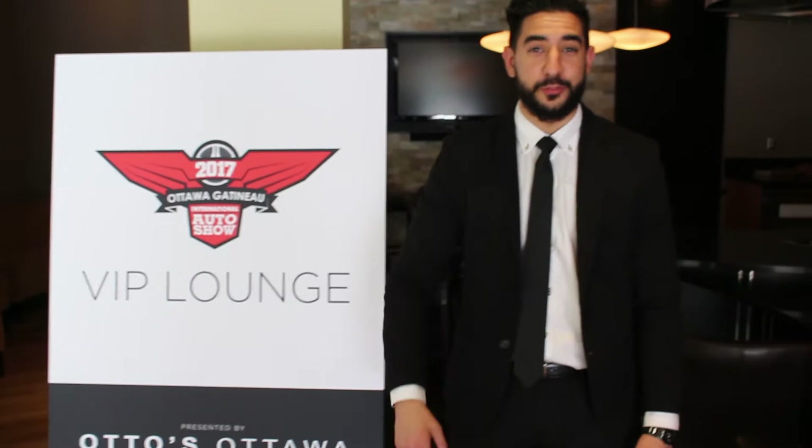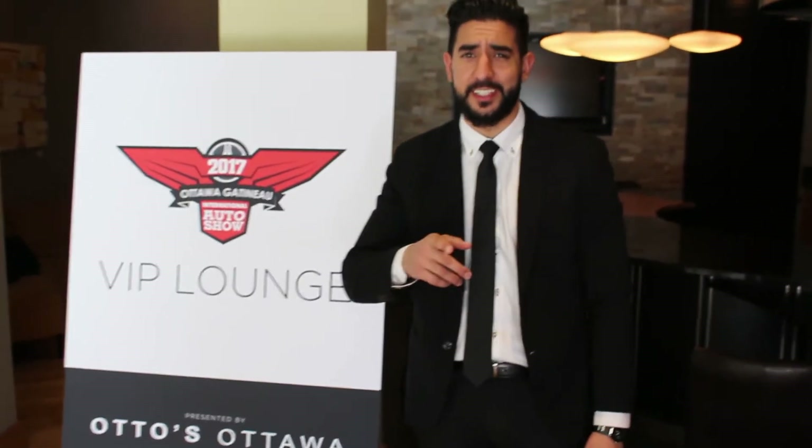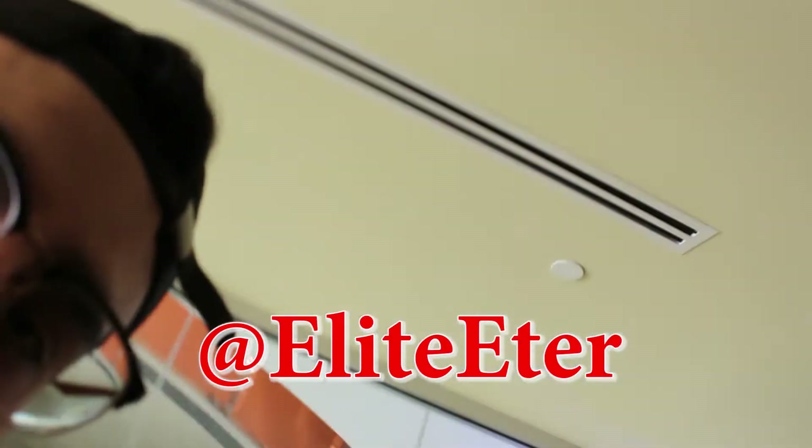I want to thank you guys for watching today's episode. I hope you guys learned a thing or two about selling vehicles — even things you don't know nothing about. We sold to cops, we sold to sales reps, and we sold to random people. I hope you guys enjoyed today's video. I'm here with my boy Elite Eder. I want you guys to subscribe to his channel, smash like on this video, and subscribe if you haven't yet. We're going to chill out in this VIP lounge. Thank you Autos BMW, even though you have no idea we're in here. Keep it real, keep it 100 — peace out.